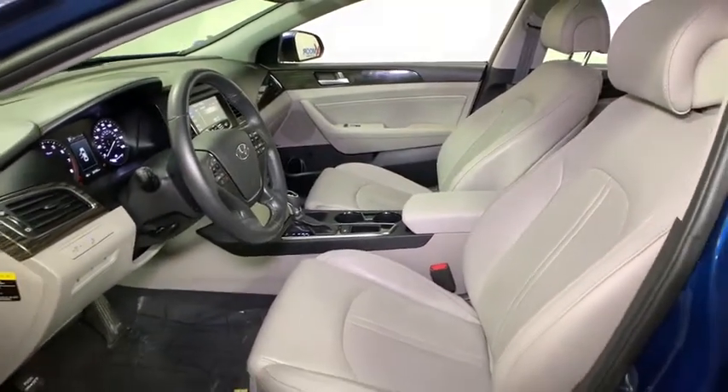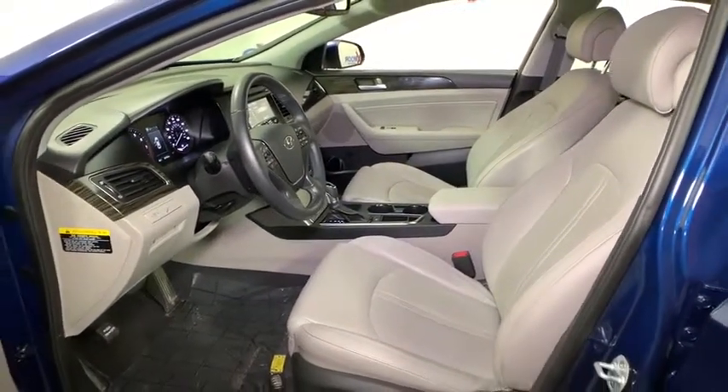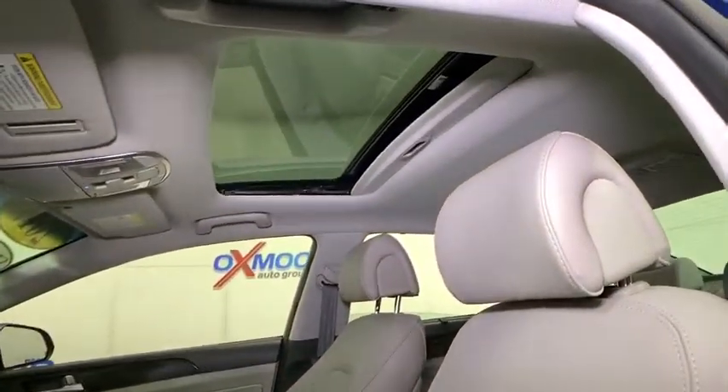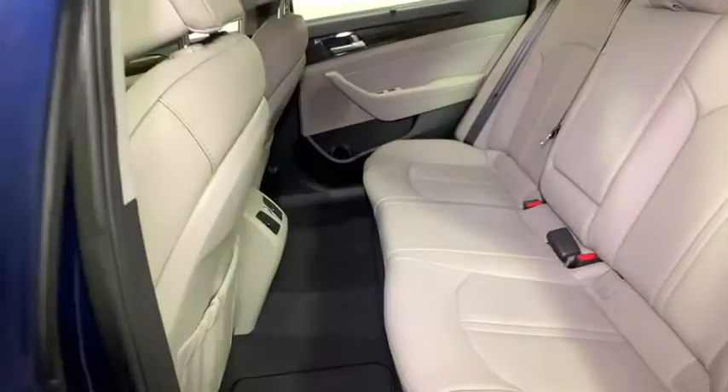Power steering, alloy wheels, four-wheel disc brakes, electronic stability control, power windows, rear window defroster, security system, CD player, compass.